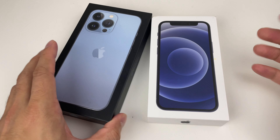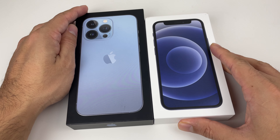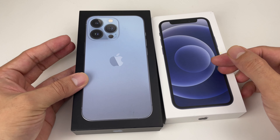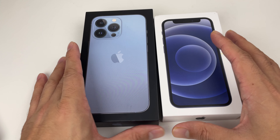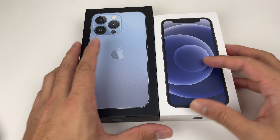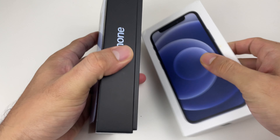Hey guys, welcome back. In today's video we're going to be comparing the iPhone 13 Pro with the iPhone 12 Mini. We're going to take a look at the hardware, the software, overall build, and value — whether you're buying one or looking to upgrade, or simply want to know the difference between these two devices.